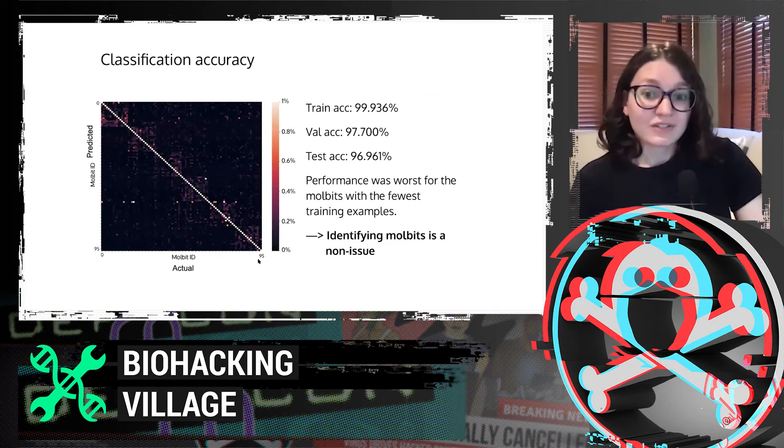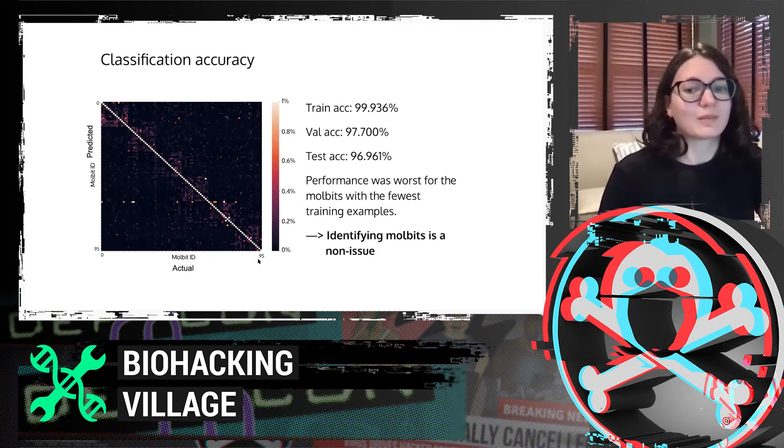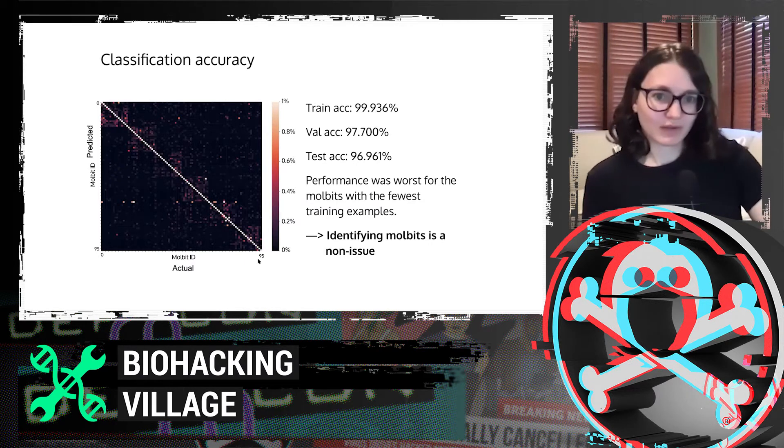Our classification accuracy is very high — I mention this to show that identifying mole-bits is a non-issue. Training accuracy is 99.9-something percent, validation is 97.7%. It's essentially not a problem for us to identify the mole-bits. However, identifying what the tag is based on the mole-bits can be a little more challenging.